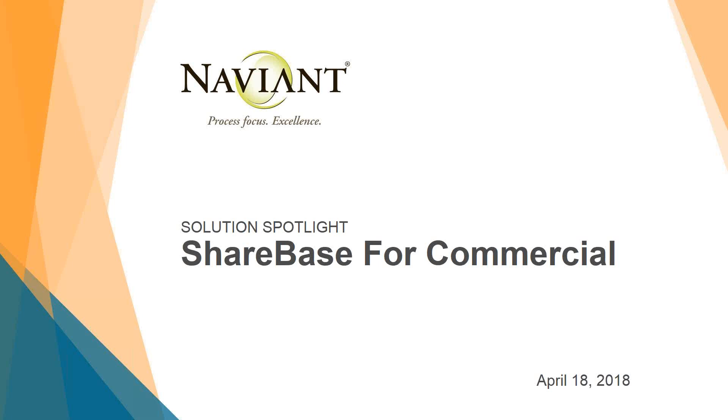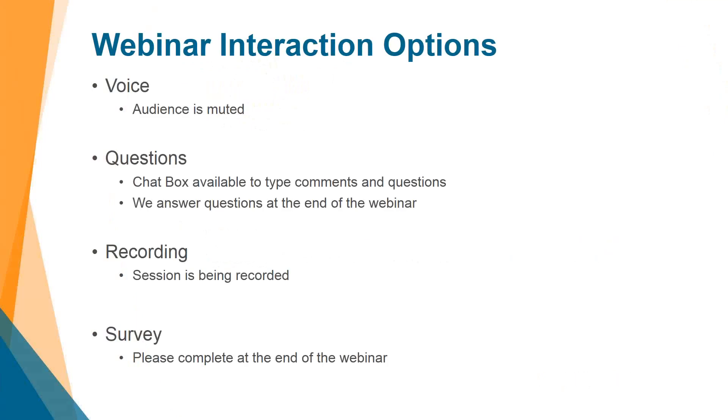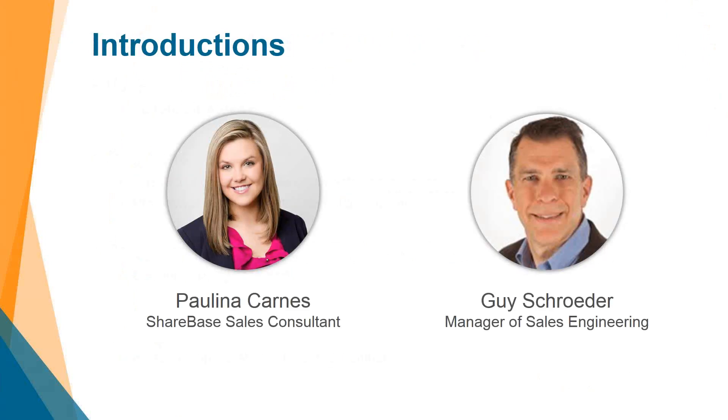Welcome to the Solution Spotlight, where we will be discussing Sharebase for the commercial industry today. We are recording this webinar, so all lines are muted. If you have any questions, please submit them through the chat box in GoToWebinar, and we will also follow up with a survey when you exit. My name is Pauline Carnes, I am the Sharebase Sales Consultant here at Hyland, and with me is Guy, the Manager of Sales Engineers.